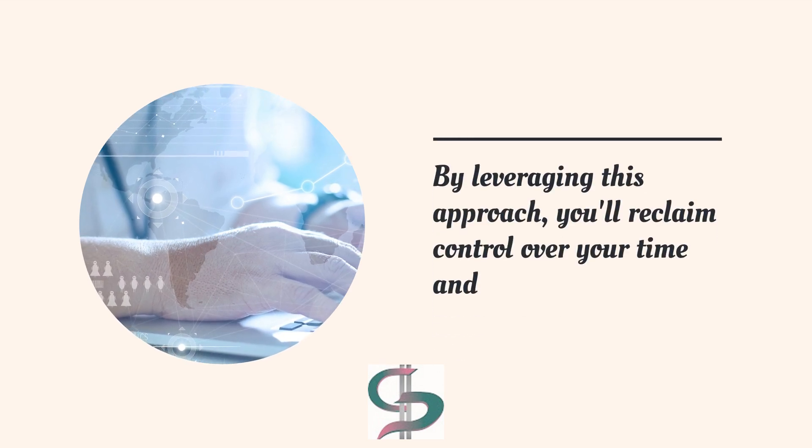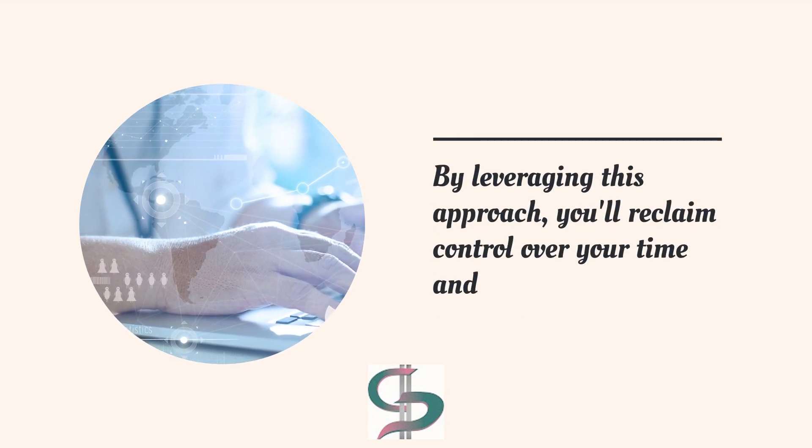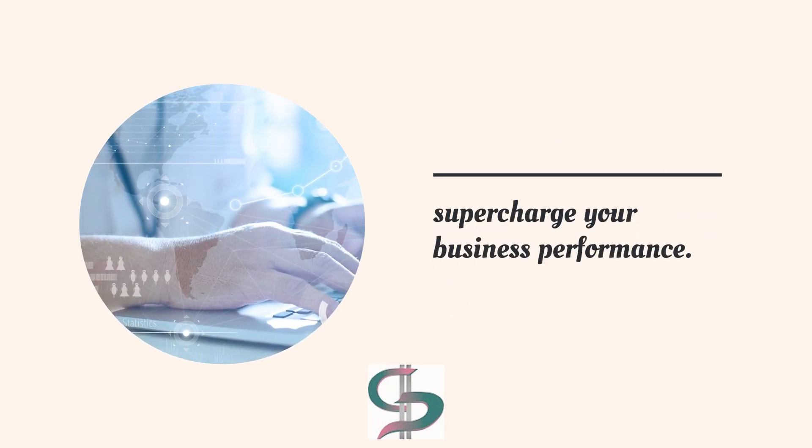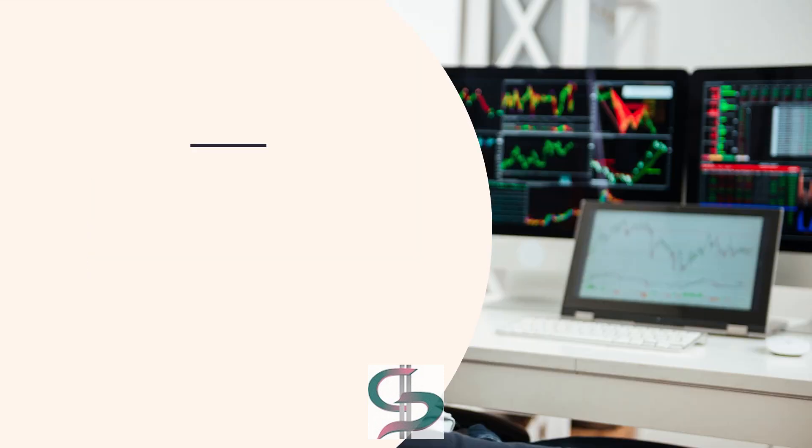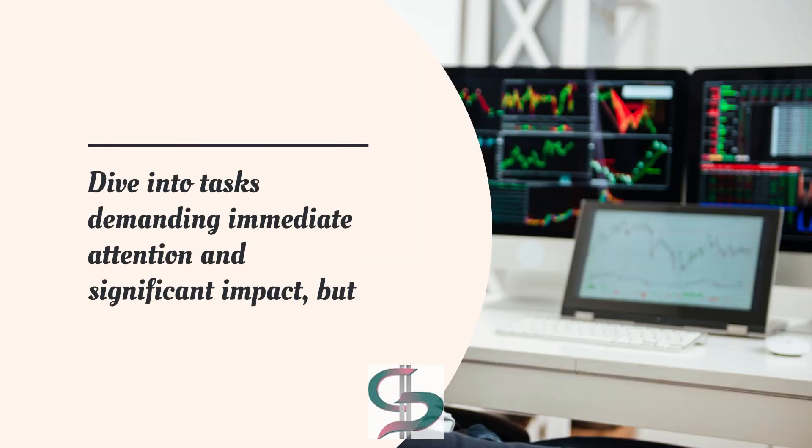By leveraging this approach, you'll reclaim control over your time and supercharge your business performance. The first category is Urgent and Important: The Firefighting Zone — dive into tasks demanding immediate attention and significant impact.